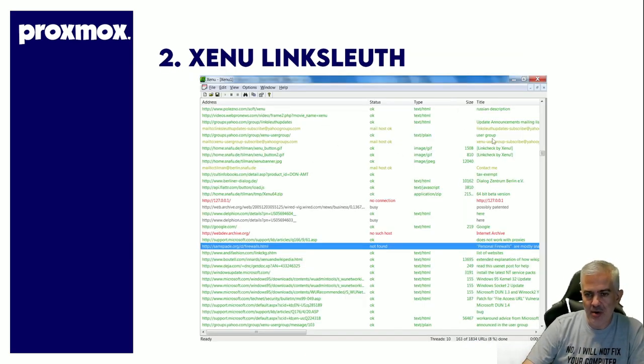Xenu Link Sleuth. If I want to find expired domain names, I look at directory sites, niche listings, or anywhere that mentions sites and connects out to clients or competitors. I plug in the URLs, it crawls them and all the links on those sites, and it finds dead domains. I take those dead domains, check their trust flow, and if they're worthwhile, I register them. Plain and simple. Xenu Link Sleuth — real old tool, works perfectly still.